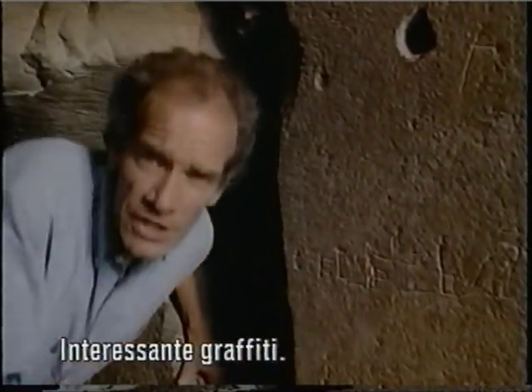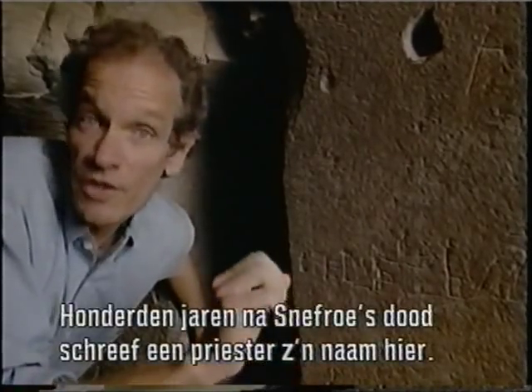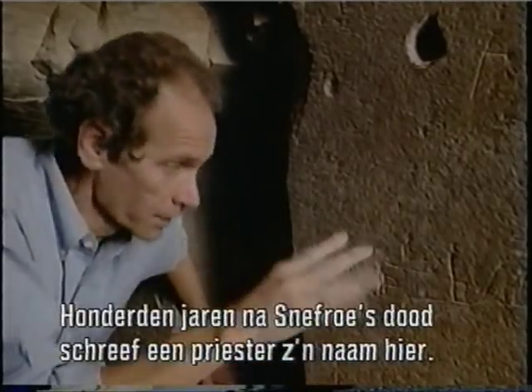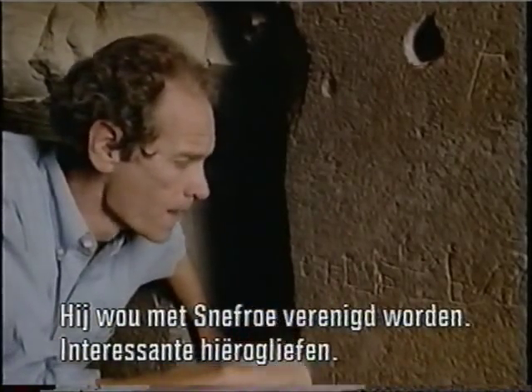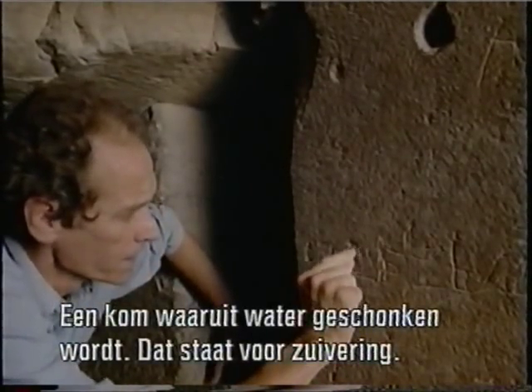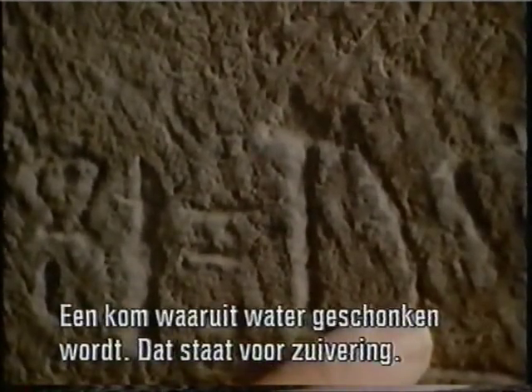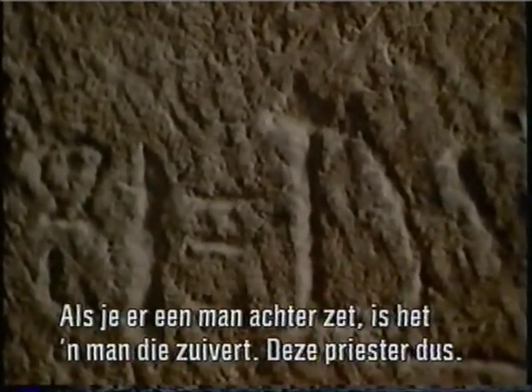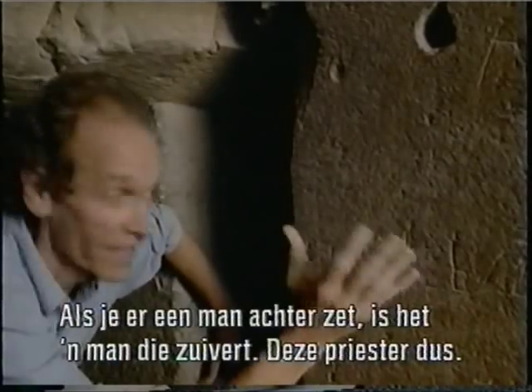There's an interesting bit of graffiti here. Hundreds of years after Sneferu was dead, a priest by the name of Winok came here and wrote his name — he still wanted to be associated with Sneferu. The hieroglyphs are interesting: there's a little bowl pouring out water, which means to purify, and if you put a man behind it, it means a man who purifies — a priest. That's Winok.